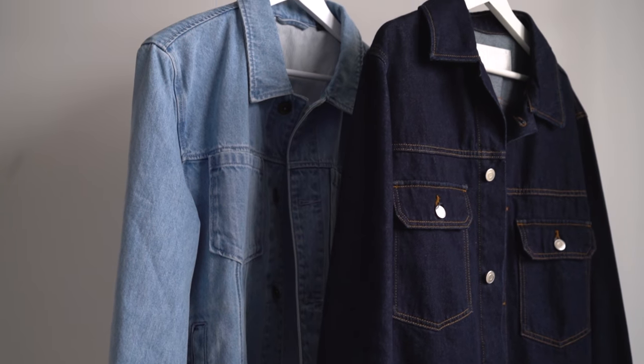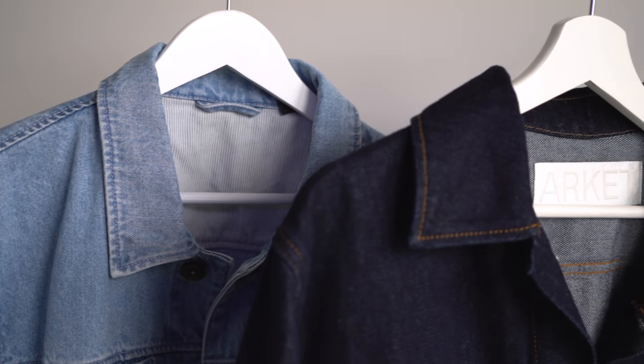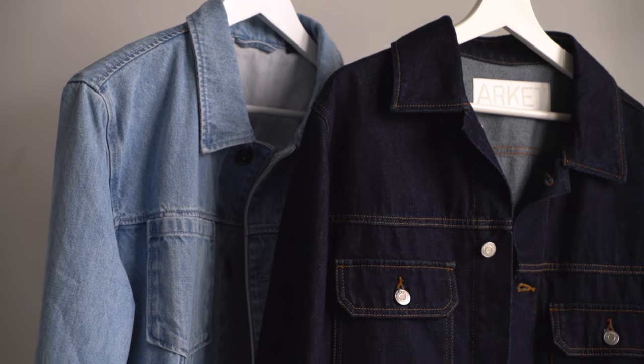Today I'm going to be styling these two denim jackets six different ways. The reason I've chosen these two is I find them to be the most common colors and fits. However, if your denim jacket is a slightly different color or fit, don't worry at all as most of these outfits will still work. So sit back, get cozy, and let's get into outfit number one.